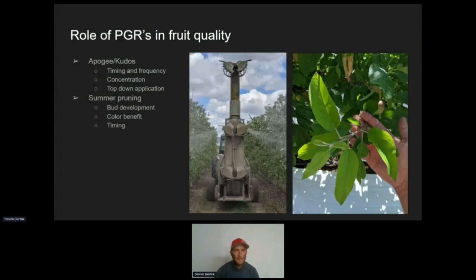PGRs — plant growth regulators. Summer pruning I'm going to include in here because while it's not actually a growth regulator, we could consider it a mechanical type of growth regulation. The two products I use generally for this are Apogee and Kudos — Apogee and Kudos are the same thing, by the way. The whole idea is that we're inhibiting the biosynthesis of gibberellins — inhibiting the production of gibberellins. And gibberellins are what causes terminal growth to happen.